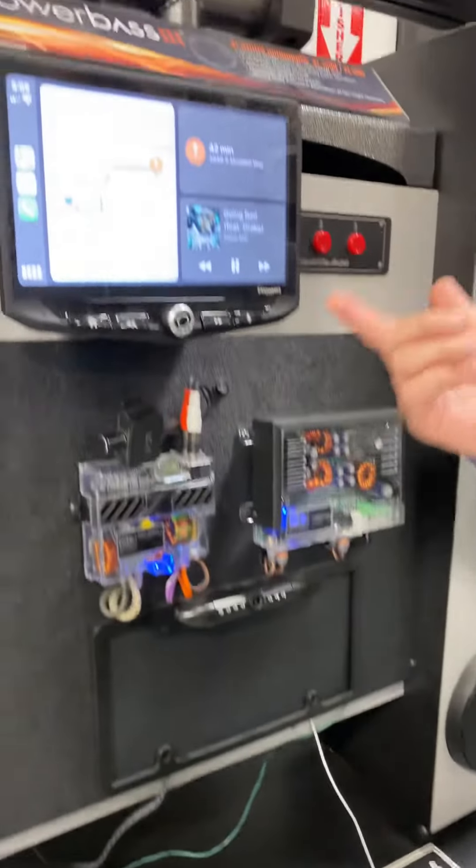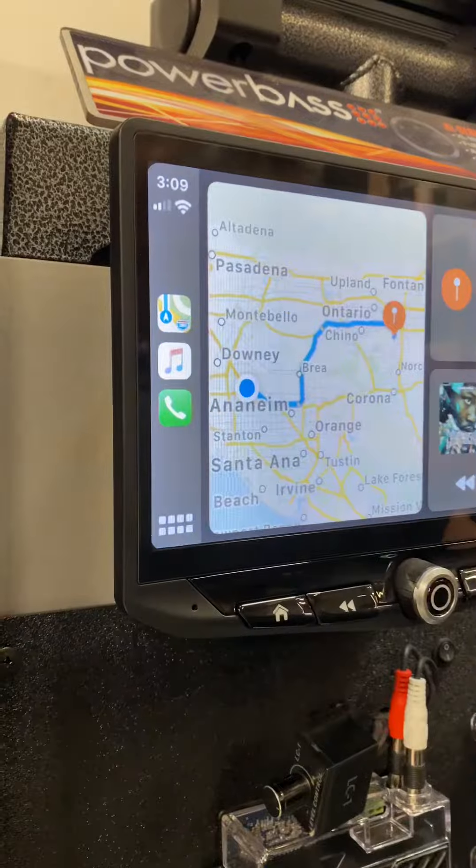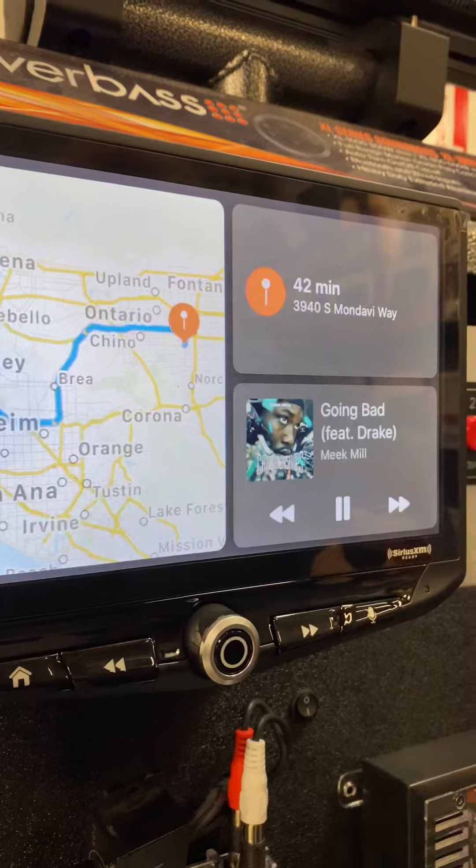This gives you the Toslink output, which is fiber optic, Sirius XM, the high-voltage pre-outs, and four camera inputs. You can do rear, front, left, right.